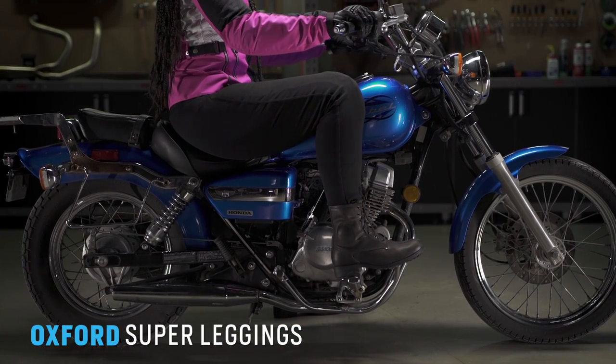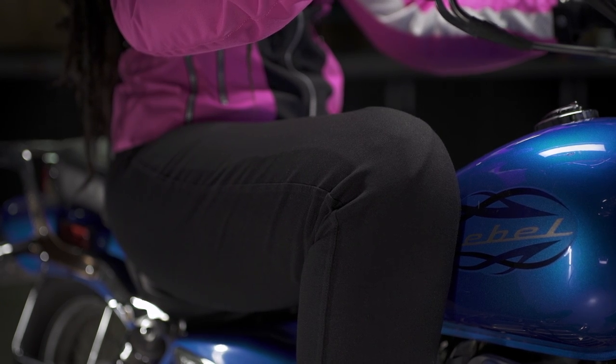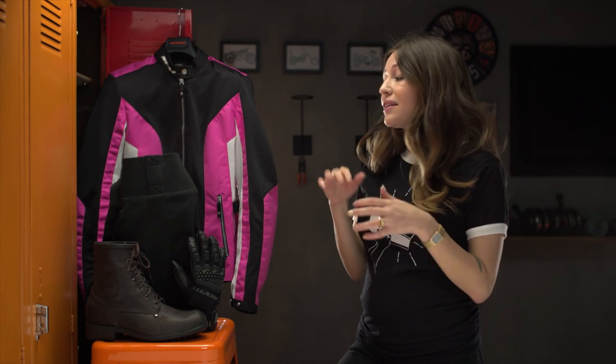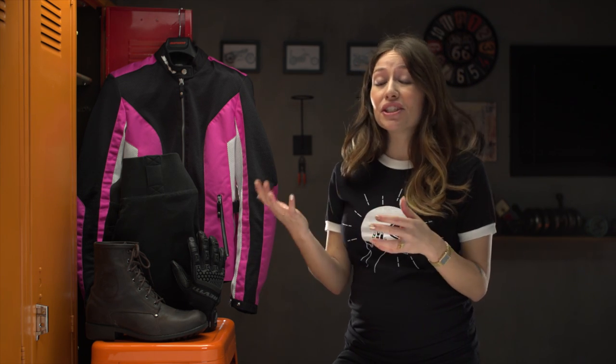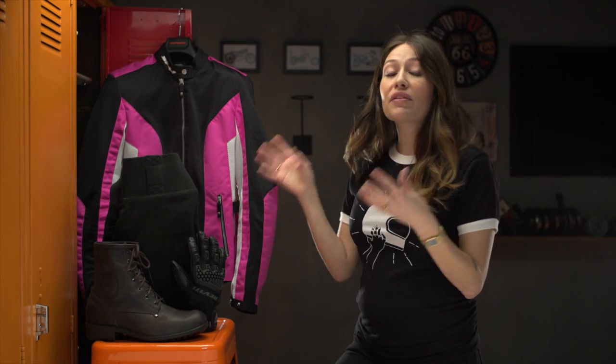Next up, let's talk pants. These are the Oxford Super Leggings. We chose them not only because leggings have become a staple in most wardrobes, but because they're super comfortable and have a lot of protection baked in — especially for a $120 pant. They're 8% elastane, which is not something you see in the moto industry. What's really nice is the peace of mind from the protection: they have a full Kevlar lining throughout the entire legging and come with CE Level 2 armor at the knees, making them a great staple for everyday riding for seasons and years to come.